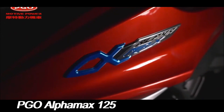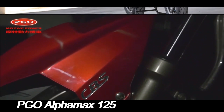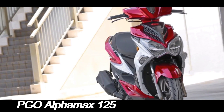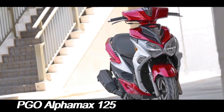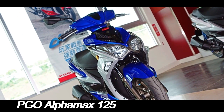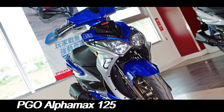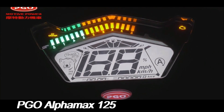When it comes to scooters that strike a perfect balance between performance, practicality, and style, the PGO Alphamax 125 stands out. This scooter has been crafted to cater to urban commuters and enthusiasts alike, offering a compelling package that combines modern features with reliable performance. Let's delve into what makes the PGO Alphamax 125 a noteworthy choice for anyone in the market for a new scooter.